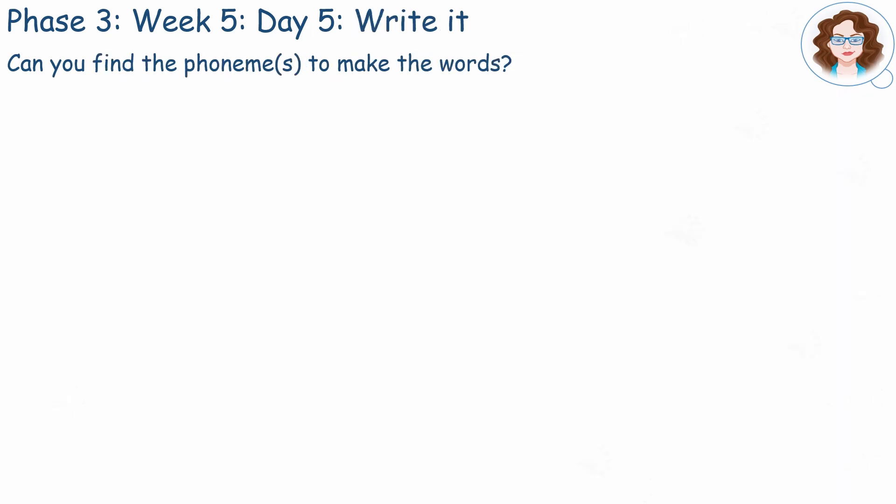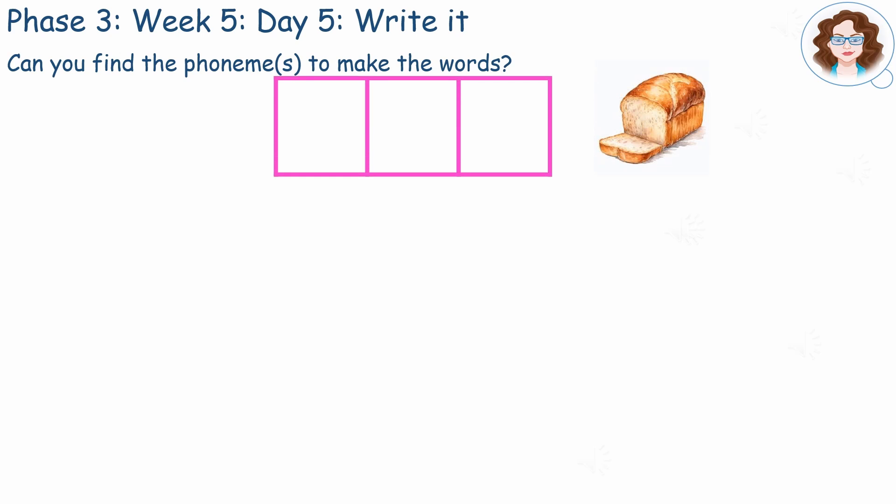Listen to the word I'm about to say and see if you can find the phonemes to make the word and write the grapheme. Loaf.